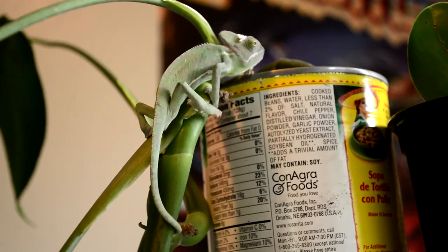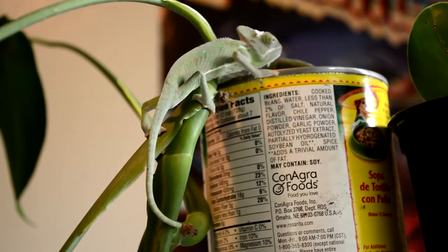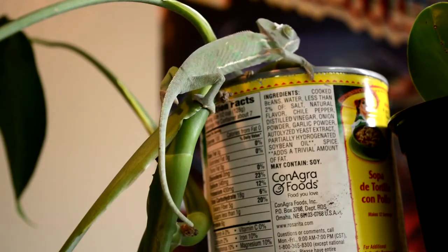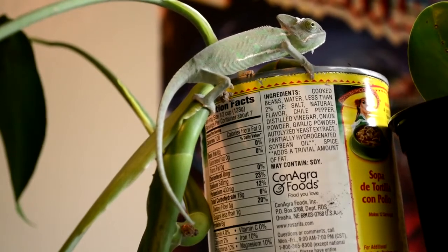Did you know that chameleons have splayed feet and hands? This means that they have two toes on one side of their foot and three on the other. This allows them to perfectly grasp branches while climbing through bushes and trees.